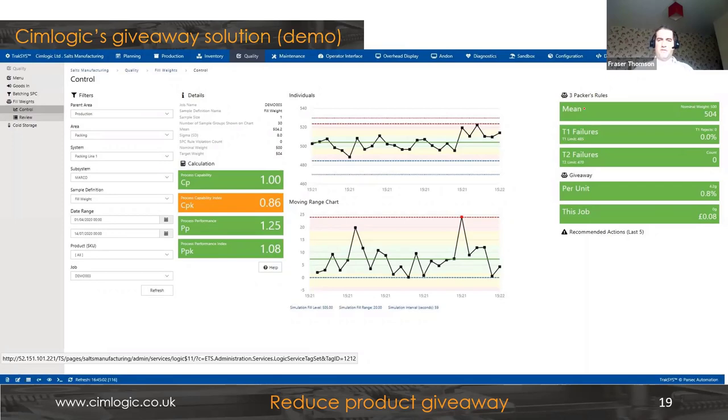Taking our set point down from 512 to 505, the system is confident based on captured data and programmed rules that the fill level can be controlled at a target of 505 without breaking any of the Three Packers Rules. By dropping the target weight to 504 and controlling and pinching that process, we've managed the mean at about 504.2. We've maintained regulatory compliance with no T1 or T2 failures, and we've reduced the mean from 517 grams down to 504 — a saving of about 13 grams per unit. The system keeps learning if variables like viscosity, density, or temperature change.